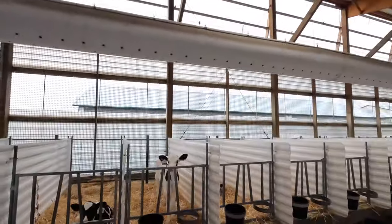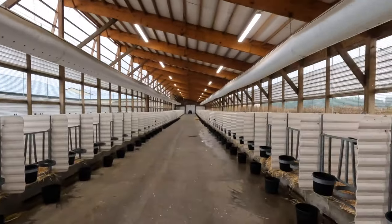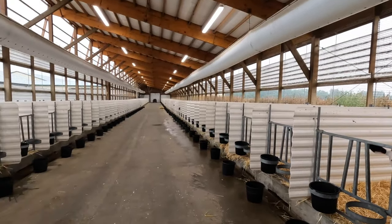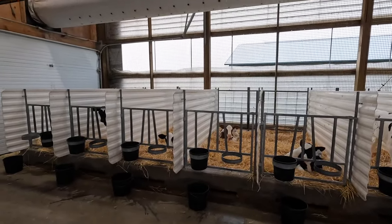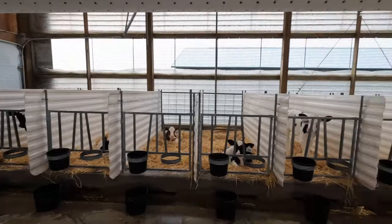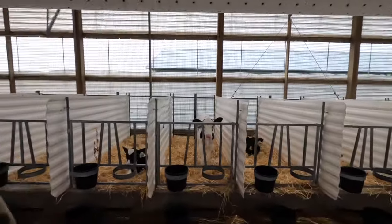Hey everybody, how's it going today? Thanks for watching another video. I'm in our calf barn this morning. I mentioned in the last video that I'd like to talk about the calf starter we're using on our calves, so we're doing a little bit of a trial with a group of calves in this barn.